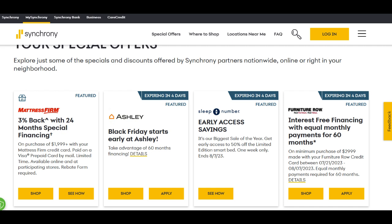In conclusion, the Synchrony High Yield Savings Account presents a compelling option for individuals seeking to optimize their savings, with its competitive interest rates, fee-free structure, and convenient digital management. It is an ideal choice for those who prioritize growing their savings efficiently and appreciate the peace of mind that comes with top-notch security and customer support. However, customers seeking in-person banking interactions should be aware of the absence of physical branches, and all users should be mindful of the withdrawal limitations to fully leverage the account's benefits.